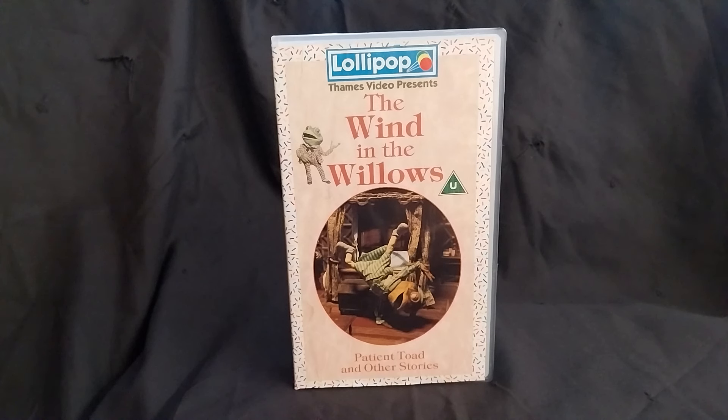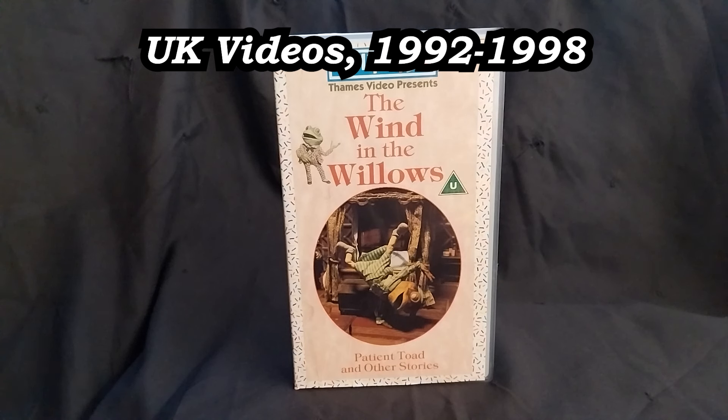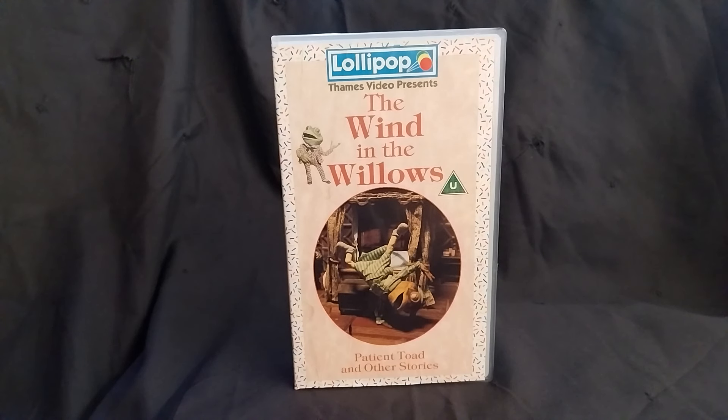This video is going to kick off a VHS collection video, picking off from where I left off a few years back. That previous video focused on VHS releases in the UK primarily in the 80s, and this one takes us into the 90s and how the packaging changed. I'm beginning with quite an unusual one — from a Lollipop collection — with different packaging design.